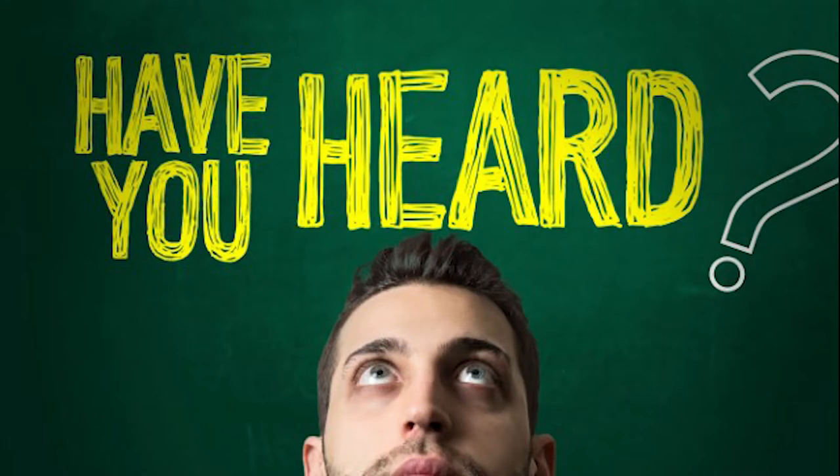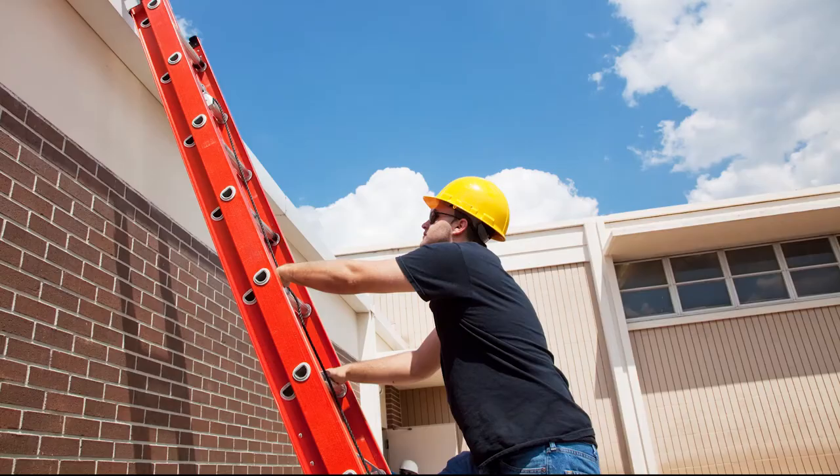Have you ever heard the phrase 'maintain three points of contact'? This is used for anything where you will be climbing above ground level, like when you use a ladder. For this training, this is the concept you need to remember when getting in and out of your vehicle.